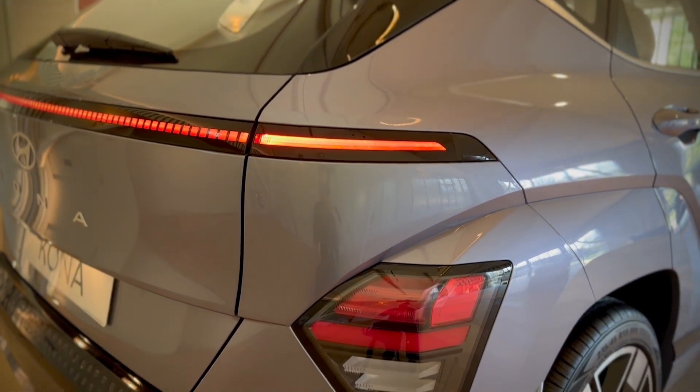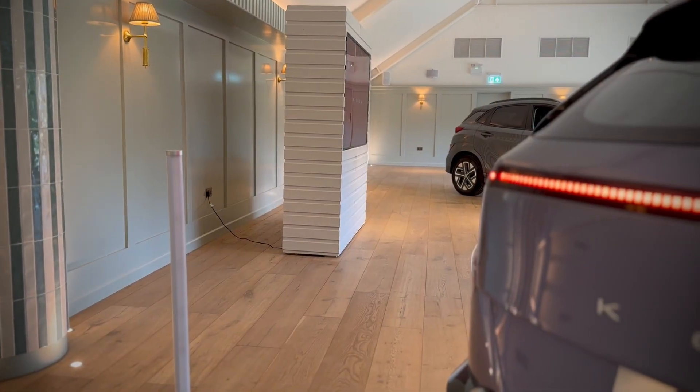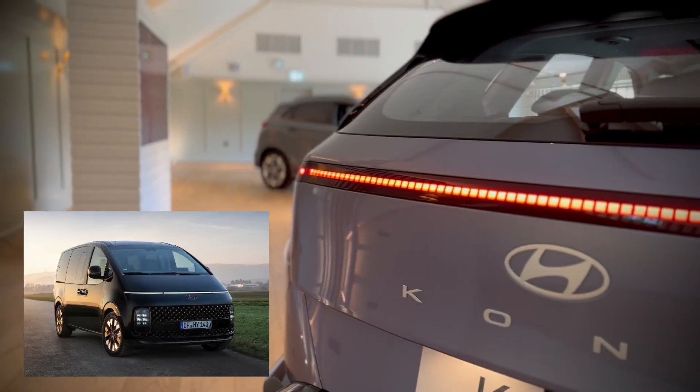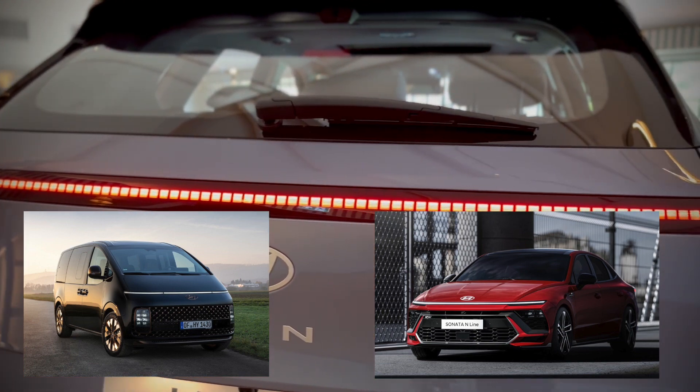This striking new daytime running light is actually not something new from Hyundai. We have already seen it with the likes of the Staria and the recently unveiled new Sonata. Now granted those cars are not for the UK market, but they do show Hyundai's new design direction.